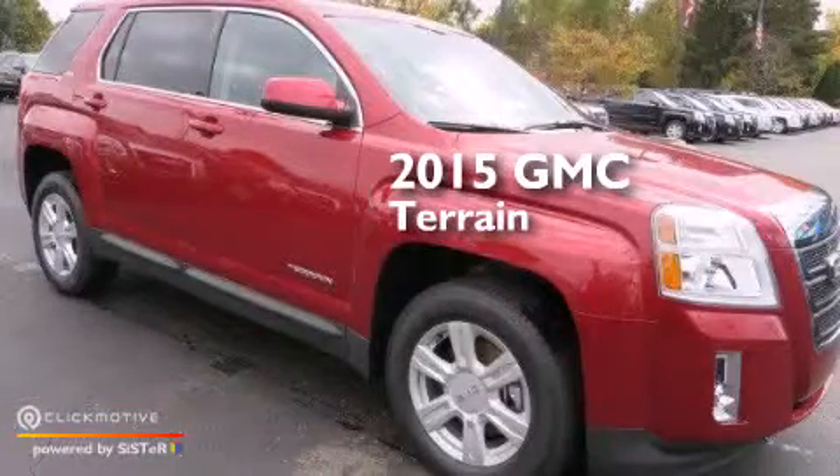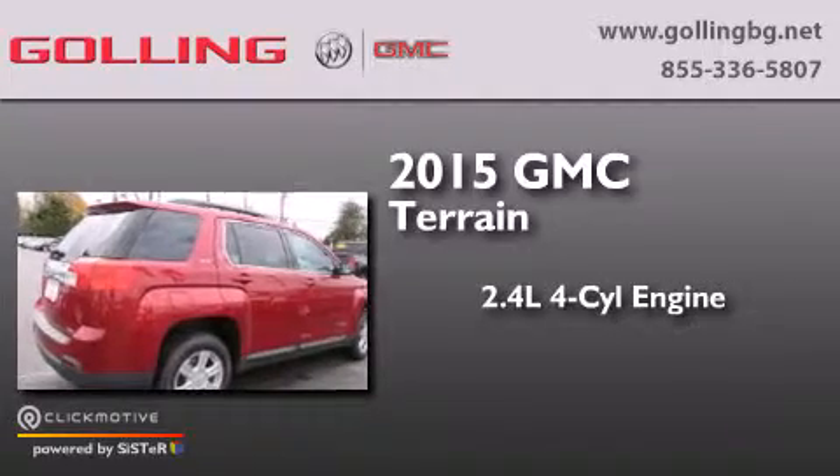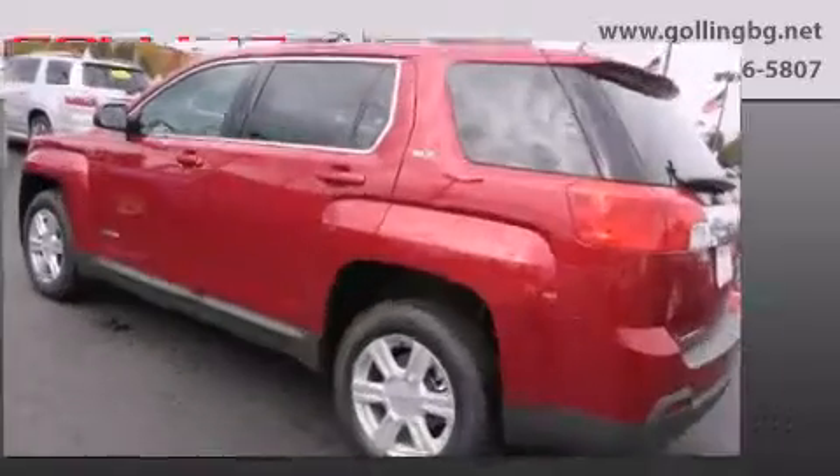This is a brand new 2015 GMC Terrain. It has a 2.4-liter 4-cylinder engine, a 6-speed automatic transmission, and all-wheel drive.